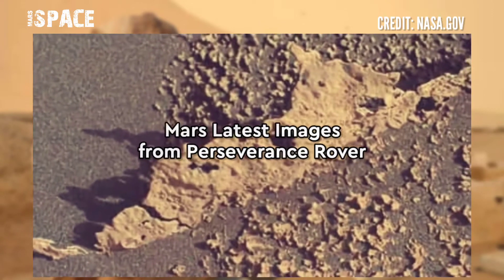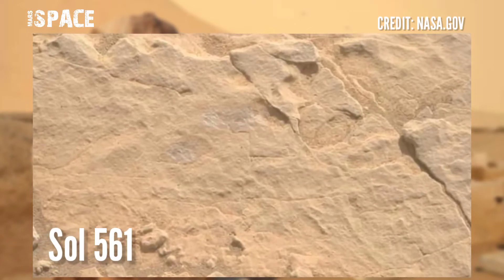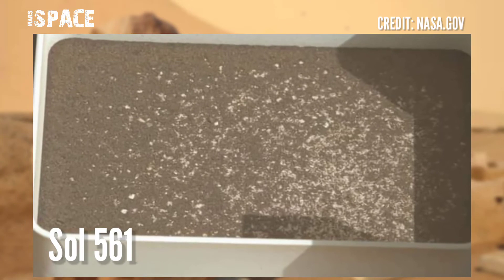Right now, the Perseverance rover using its Mastcam-Z captured a photo on Sol 561, on September 18, 2022.